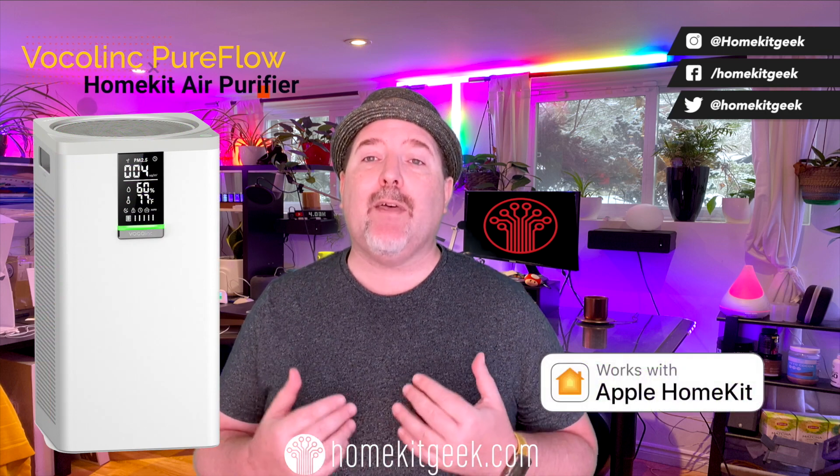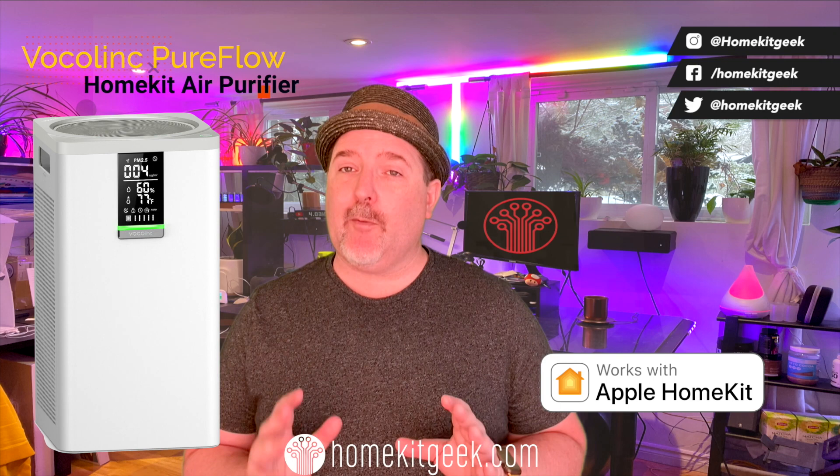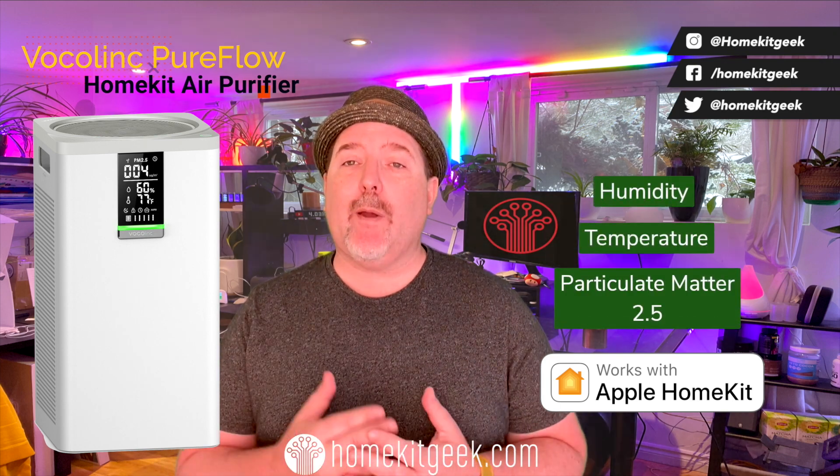This is the first air purifier that I've personally been able to get my hands on that has full support for Apple HomeKit. We've looked at the Brit in the past, which had some air purifier capabilities, but this is a whole different animal. This Volklink air purifier is a full HEPA air purifier, complete with a temperature sensor, a humidity sensor, and a PM2.5 particulate matter sensor. It is really a great product, and for those of you wondering if it's worth your money, the first answer for me is going to be yes.